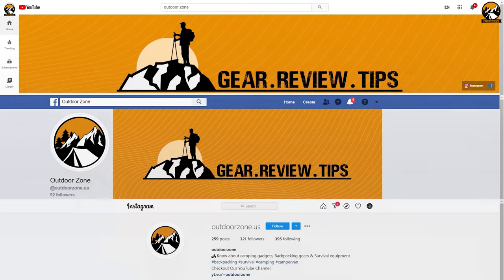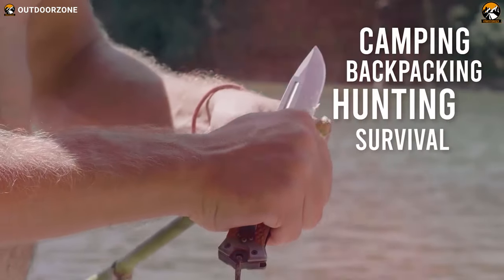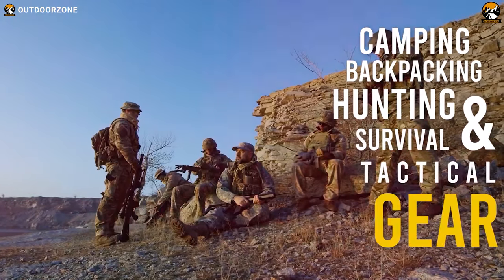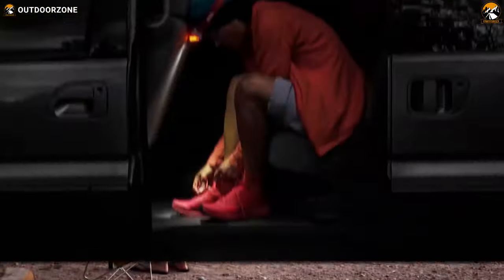Outdoor Zone is a place created by a group of outdoor enthusiasts who are always out in the field testing new and innovative camping, backpacking, hunting, survival, and tactical gear — making buying guides based on their performance, price, and durability so that you can have the best experience.